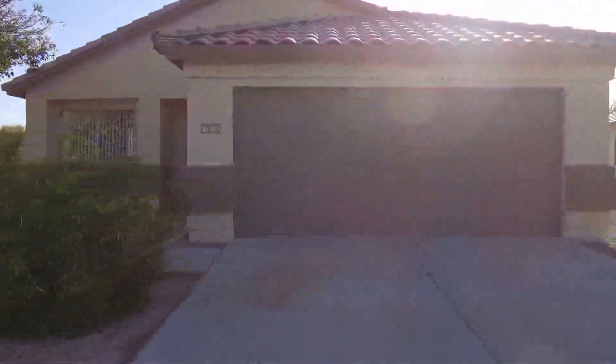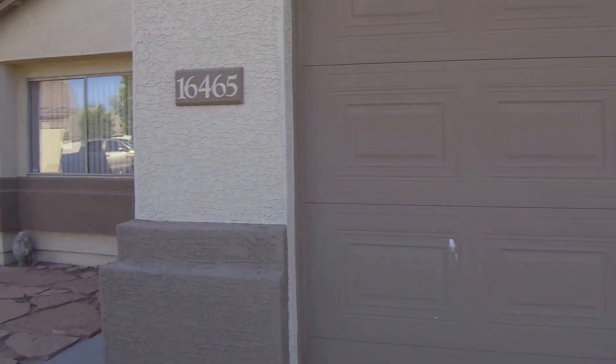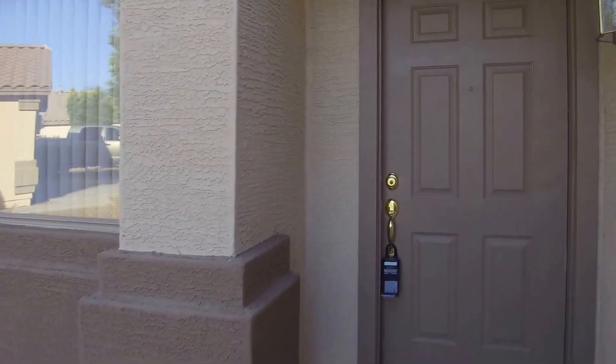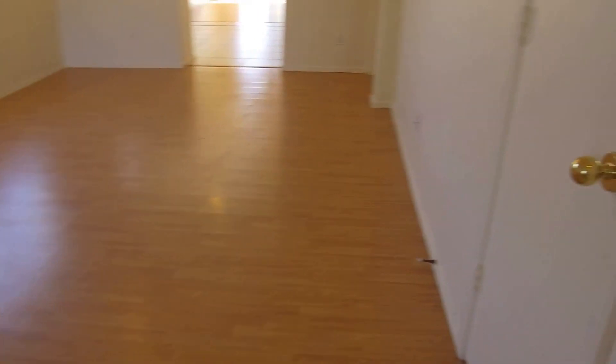This is a lovely four-bedroom two-bathroom home in Surprise, and here at Service Star Realty we strive to be the best property management company in Surprise, Arizona. We'll go ahead and head in the front door here, and right through the entry we have the living room. It's a nice sized living room with wood laminate floors.